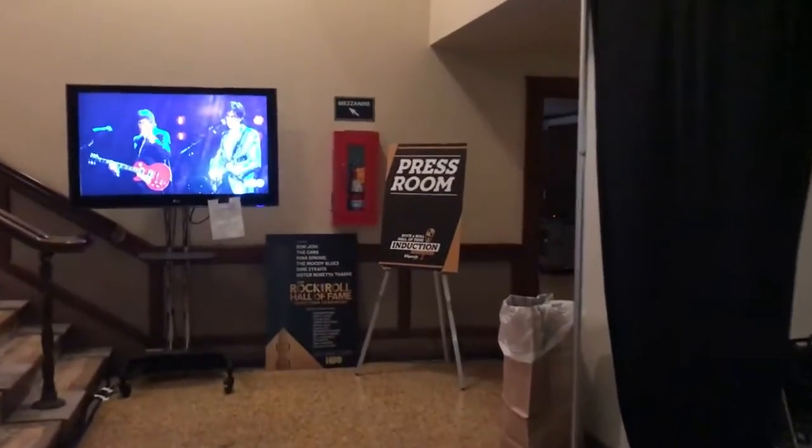A little behind the scenes from the Rock and Roll Hall of Fame. We're backstage here and that's actually the stage. The cars are out there. I'm in the press room — walk back here to the press room. We're backstage. This is Sirius XM radio.